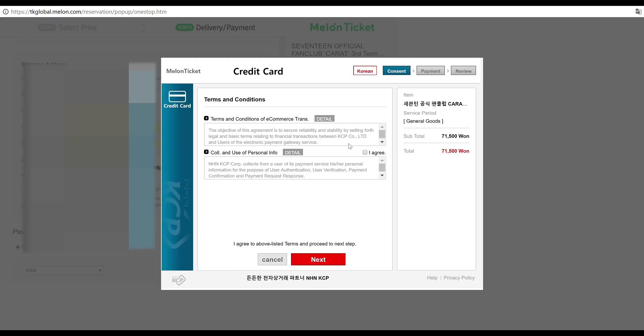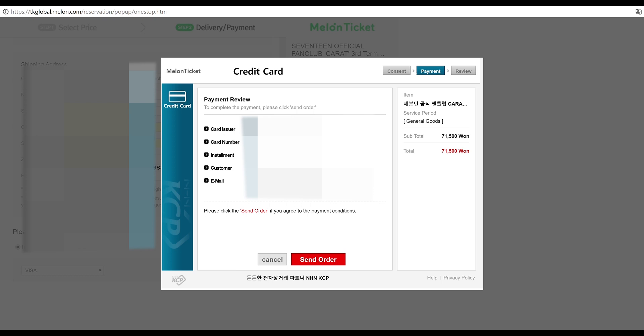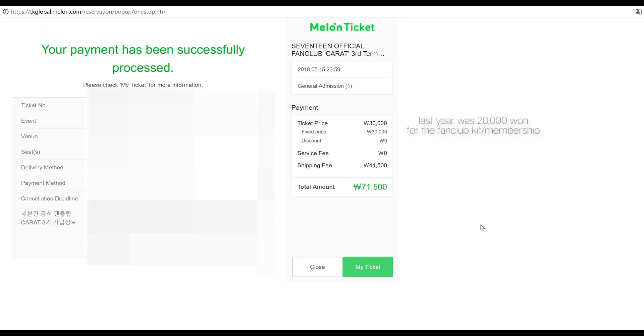After selecting Visa, check out. The pop-up will be your payment screen — click 'I agree' and then 'Next.' I'm blurring out my card information. For the installment section, you can pay in installments or lump sum — lump sum means paying the whole amount at once, which I'll do. It's just reviewing your payment information and if everything looks fine, click 'Send Order.' It should bring you to a confirmation page — make sure everything is filled in correctly, then close it or go to My Ticket.